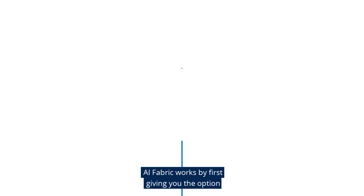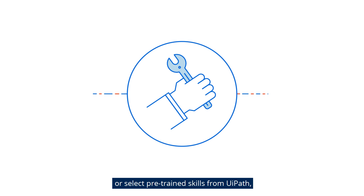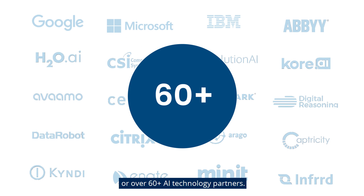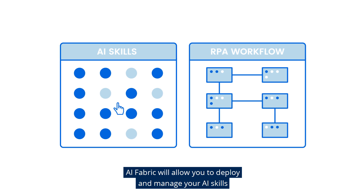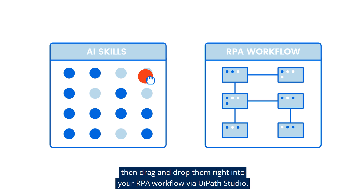AI Fabric works by first giving you the option to either build your own AI skills or select pre-trained skills from UiPath or over 60 plus AI technology partners. AI Fabric will allow you to deploy and manage your AI skills, then drag and drop them right into your RPA workflow via UiPath Studio.